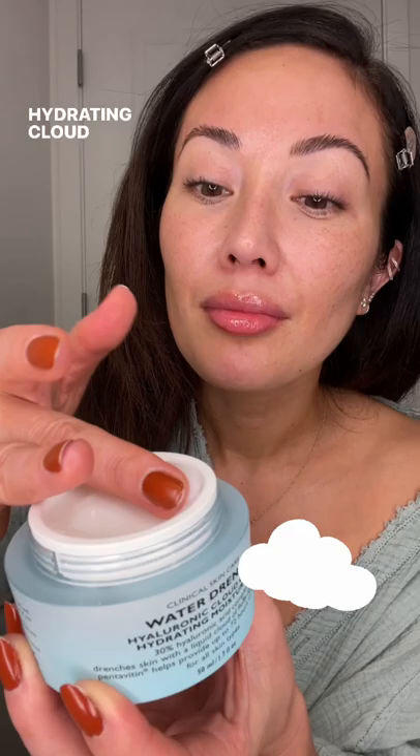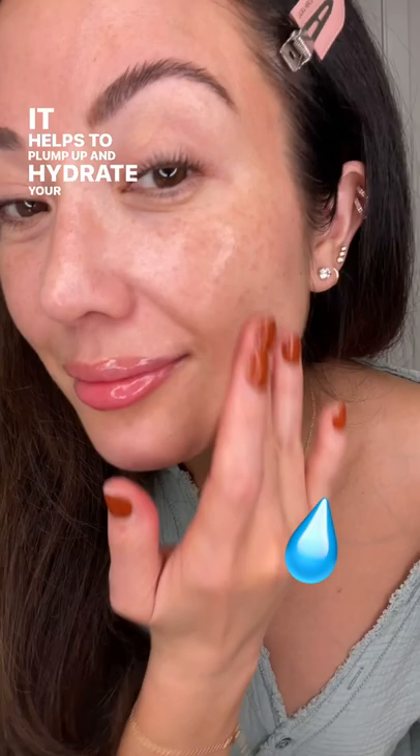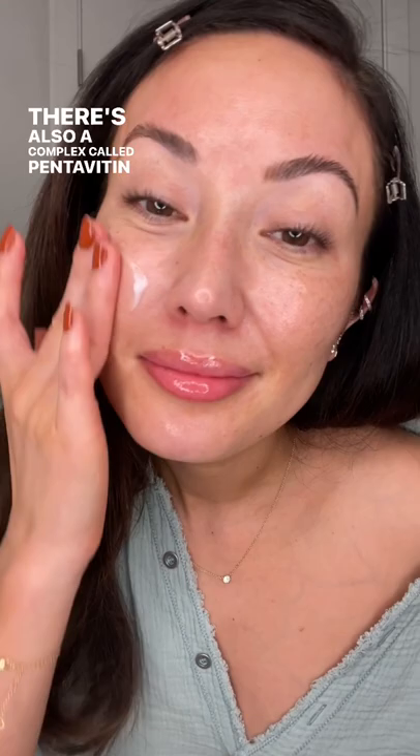This super light gel cream moisturizer looks and feels like a hydrating cloud on your skin and turns into a liquid texture as you spread it. It helps to plump up and hydrate your skin because it has three molecular sizes of hyaluronic acid. There's also a complex called pentavidin that helps to boost your skin's natural moisturizing factor, so it hydrates up to 72 hours and even continues to hydrate your skin after you wash it.